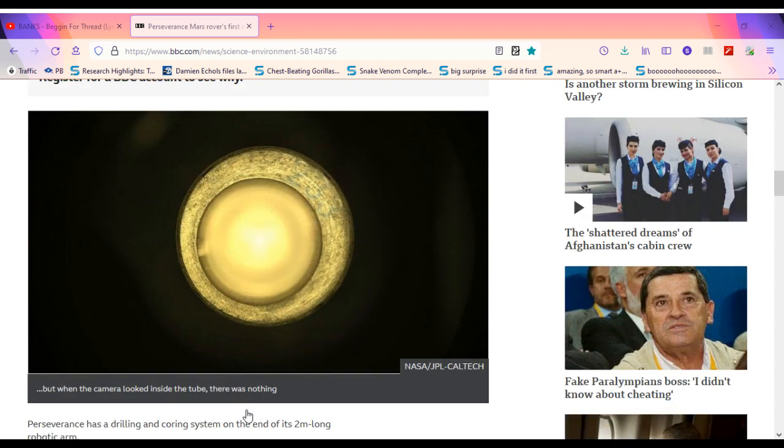Perseverance has a drilling and coring system on the end of its two-meter-long robotic arm. This is capable of cutting and retrieving finger-sized samples of rock. These are then passed to a processing unit inside the rover's belly that packages and seals them in titanium cylinders. But before sealing, a camera and probe are used to assess the amount of material recovered. And when this was done for Friday's coring attempt, it became obvious the sample was missing.